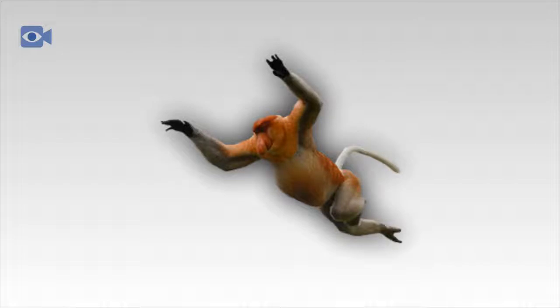The proboscis monkey today, however, is extremely threatened in its natural environment, with deforestation having a devastating impact on the unique habitats where the proboscis monkey is found.